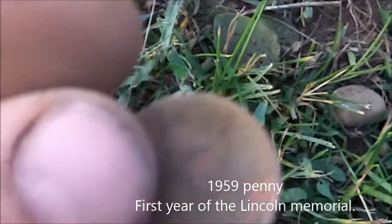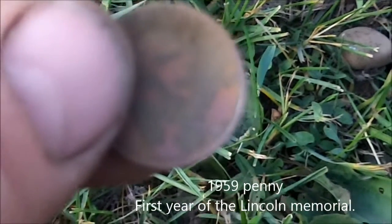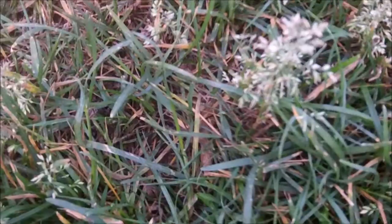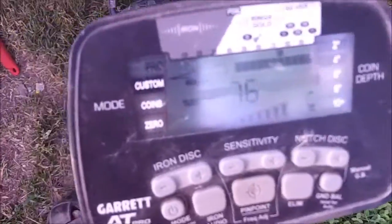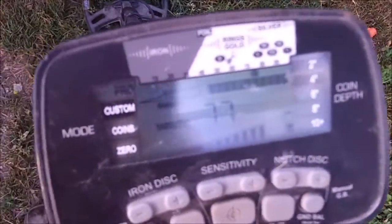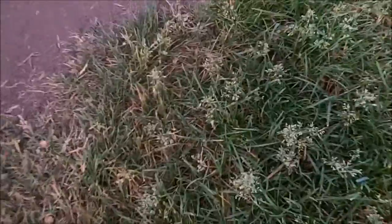We're back at the place where I found the Morgan last night and took up a few targets. I've got a 1959 penny — getting close to silver. Just another zinc penny though.